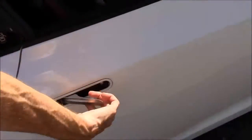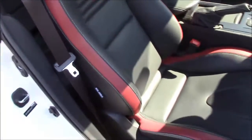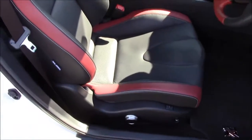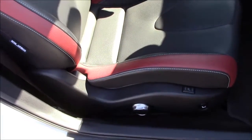Taking a look into the cockpit where the fun happens, you'll notice the really nice red and black Recaro seats, which are fully adjustable, electric, and heated.